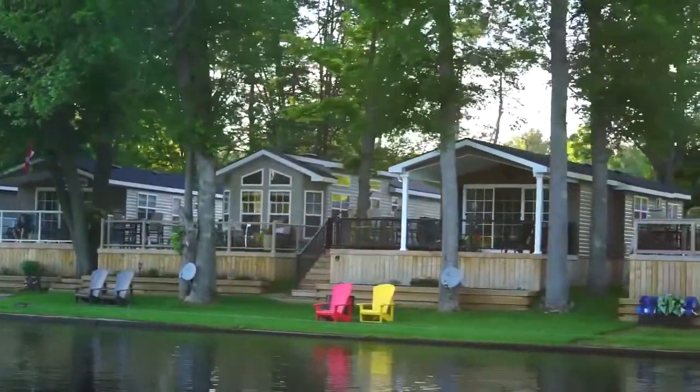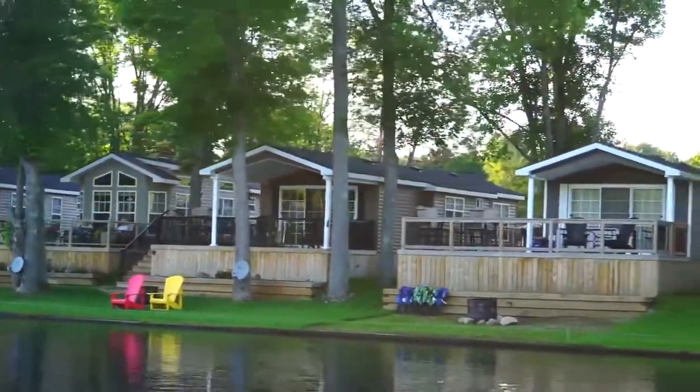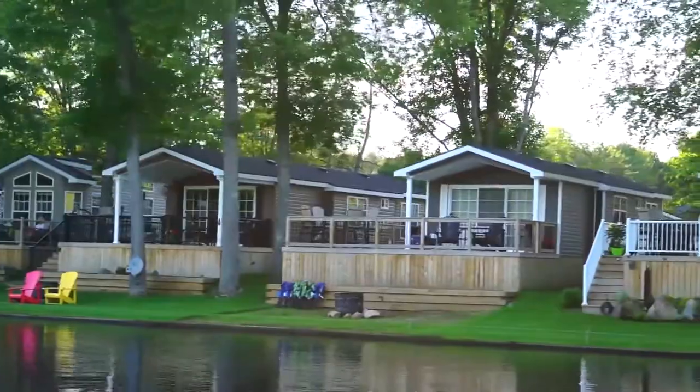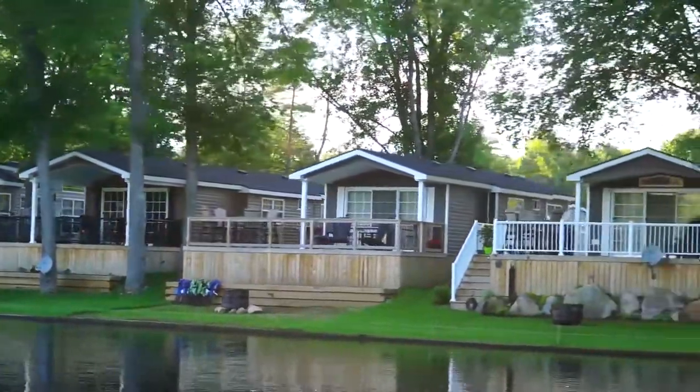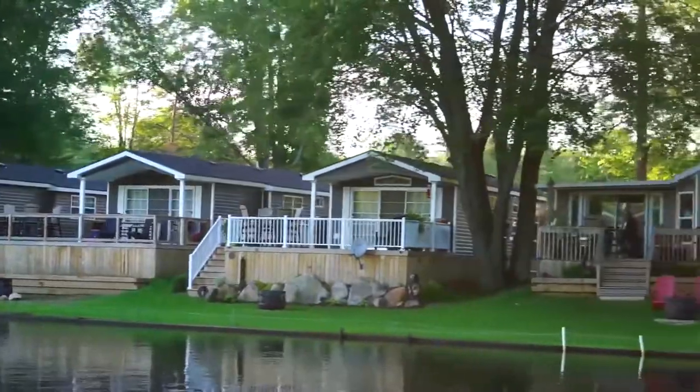Imagine waterfront property for $100,000 or less in Muskoka, where you can own your own cottage and where the grass cutting, home repairs, even propane filling is done for you. Here, that concept is a reality.